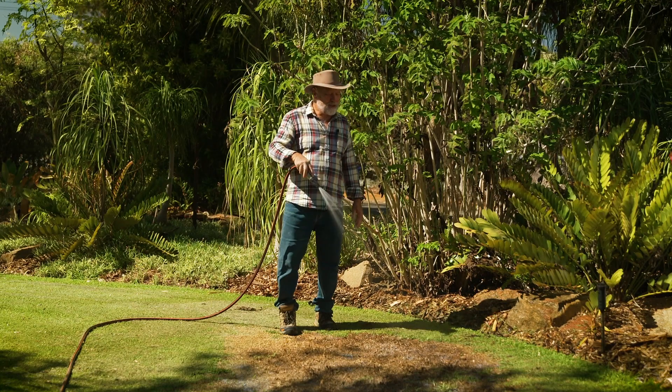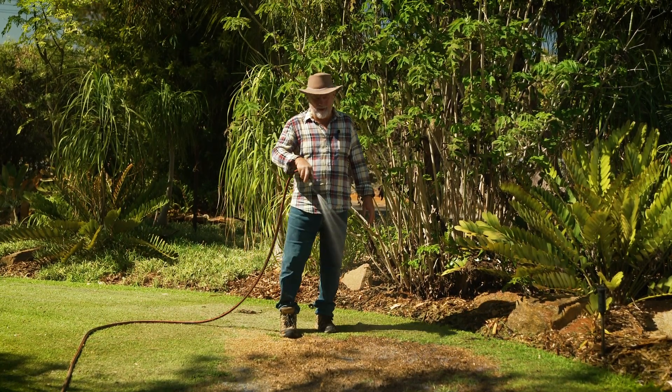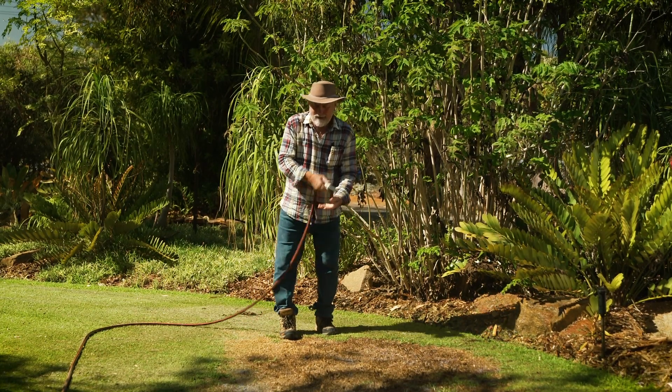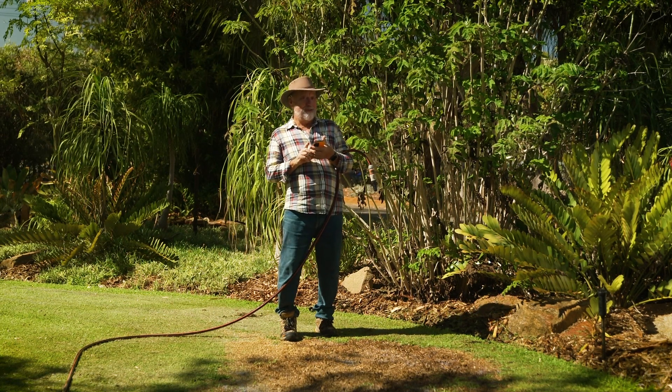The last job is to water in the seeds. I like to give it a real good soak with a hose. That should get it going. Now of course I'm not in the least impatient, but I have got the timer on.